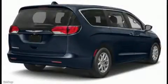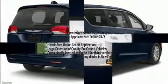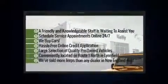Step into the 2017 Chrysler Pacifica. It features a front-wheel drive platform, an automatic transmission, and a refined six-cylinder engine.